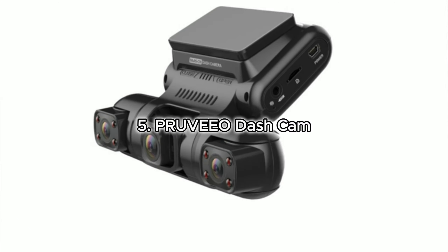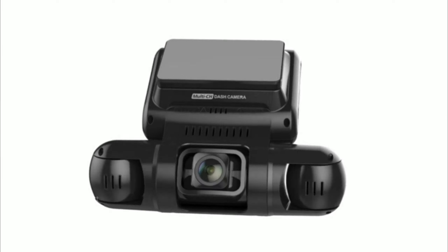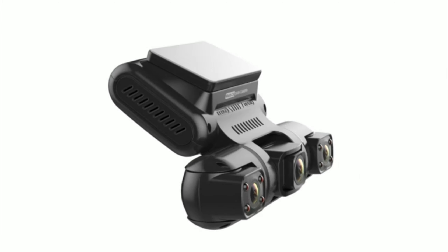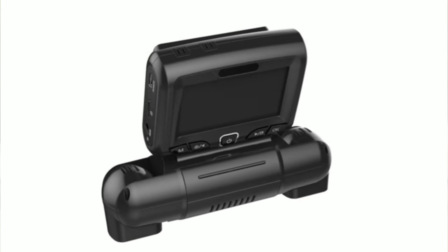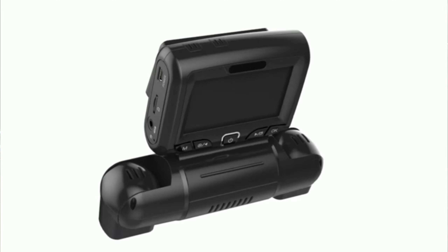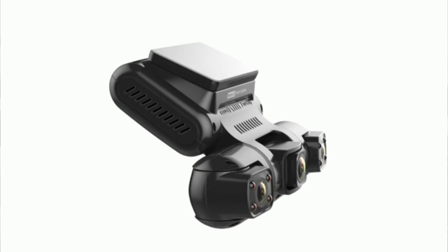Meet the Pruveo D94CH — your all-in-one solution for capturing every angle on the road. This quad-channel dash cam features a 150-degree super-wide-angle lens, delivering sharp 1920x1080p videos and images even at high speeds. The 3-inch LCD screen allows you to easily review important moments. Capture it all with the ability to record the front, sides, and inside of your vehicle simultaneously. The cabin cameras offer flexible recording angles, rotating left and right for versatile coverage.